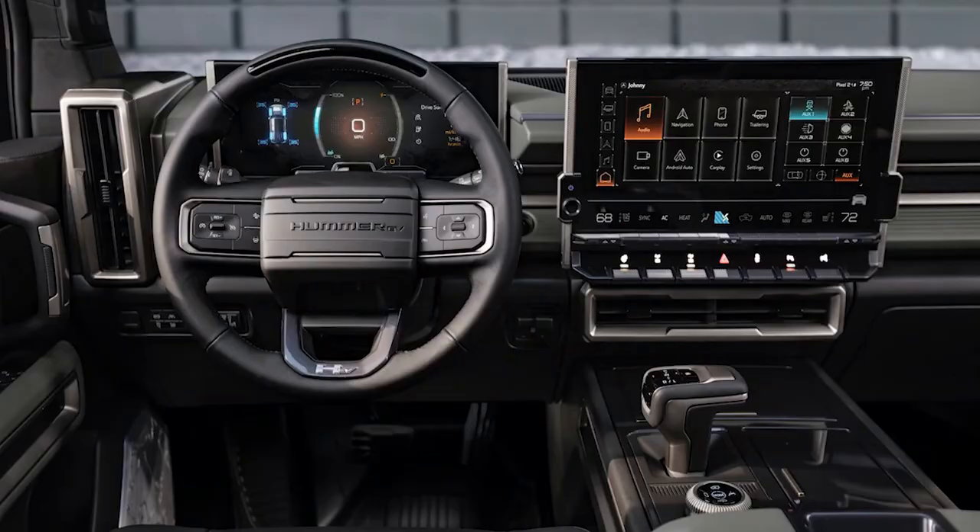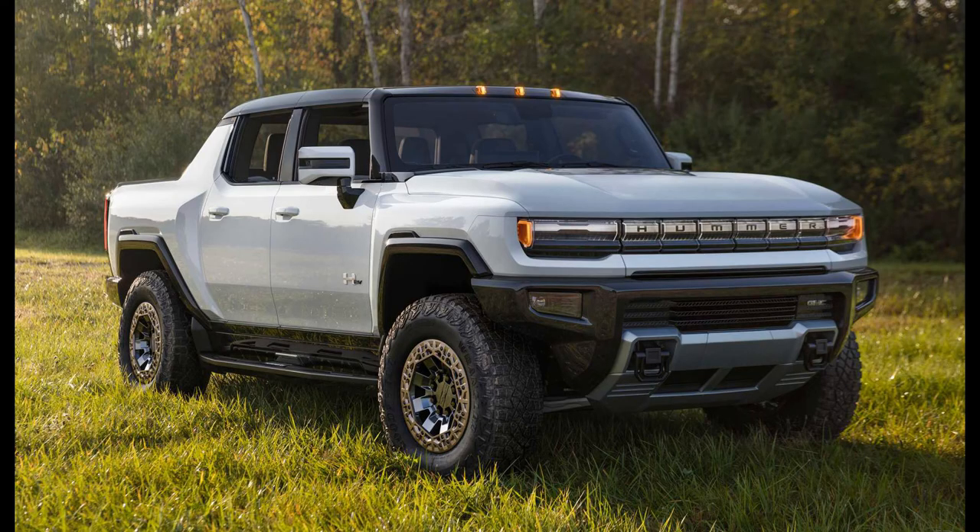The reborn Hummer, now known as the GMC Hummer electric vehicle, will have two variants: an SUV and a truck (SUT), with top variants reaching 1,000 hp from three electric motors.